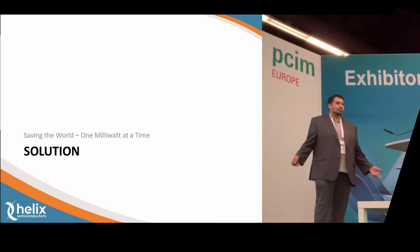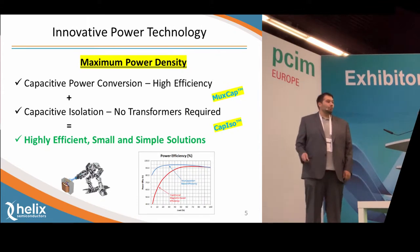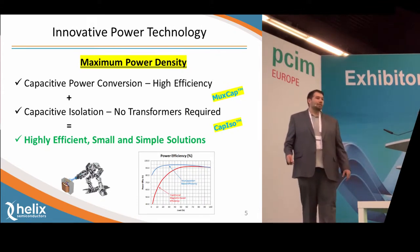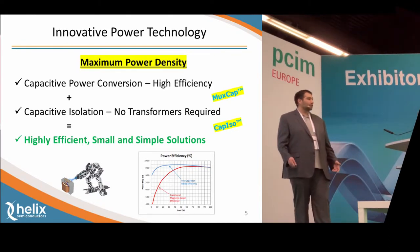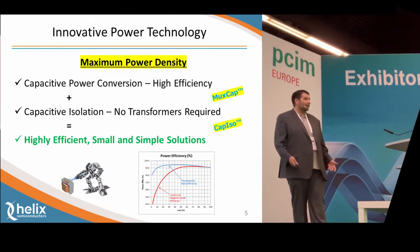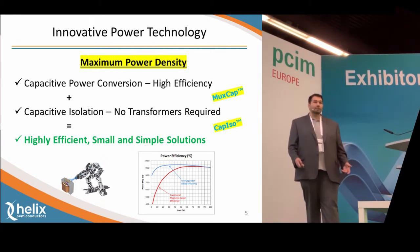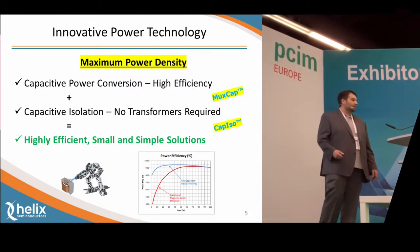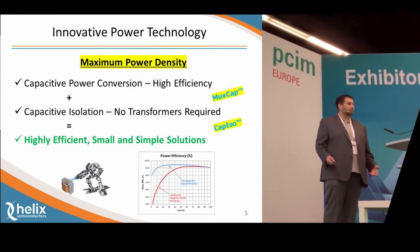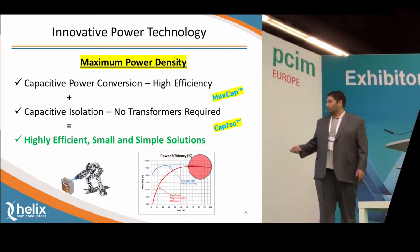Helix Semiconductors has the solution. We have two main keystones of IP. First is our MUX cap technology, which allows for capacitive power conversion at extremely high efficiencies. The second is our CAP ISO technology, which allows for power transfer and isolation through a capacitive barrier. When you combine these two, we get a highly efficient, small, simple solution where the efficiency is actually greater than that of a traditional magnetic-based approach.